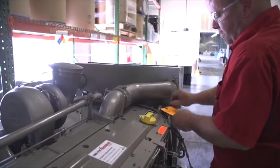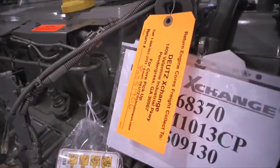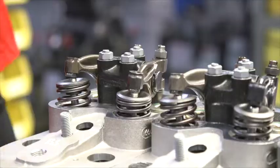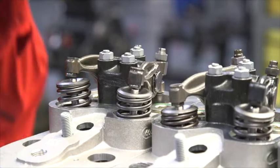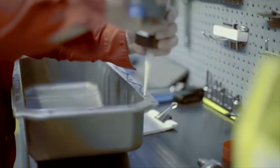Every Deutz Exchange engine that we send out to the customer is provided with the core return paperwork already attached to the engine. All the customer or end user has to do is call the toll-free number on the paperwork, provide the pickup location and the time of their operation, and we will schedule a truck to come pick up the core at no charge to them.